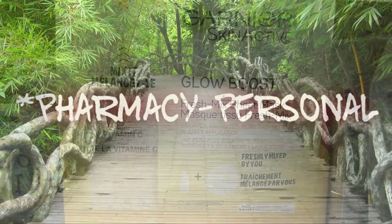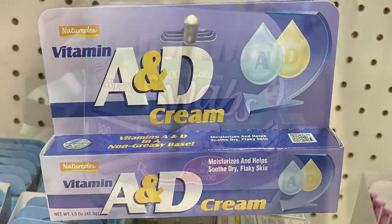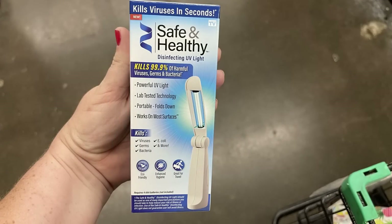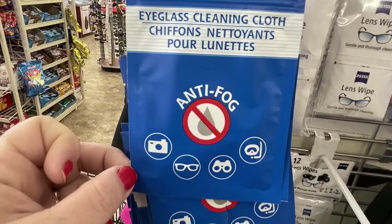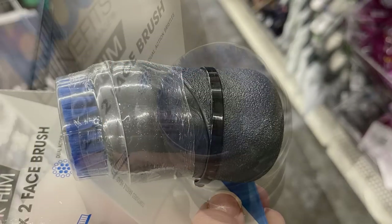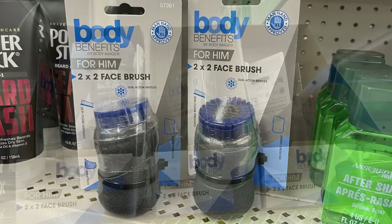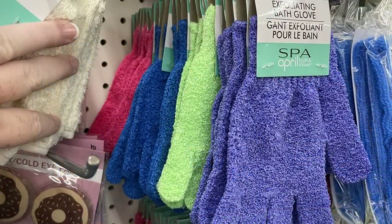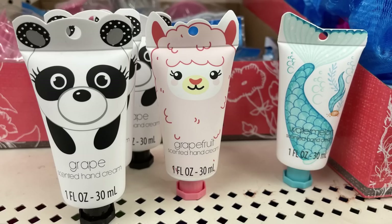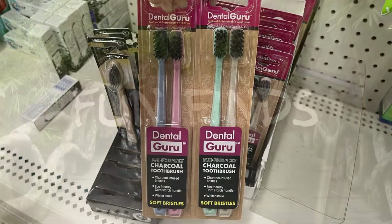Over in pharmacy and personal care, they had the Garnier Skin Active Glow Boost facial masks, some lidocaine pain-free and itch-free lotion, vitamin A and D lotion, new 300-count cotton swabs, a miniature UV light health and safety tool, and anti-fog eyeglass cleaner. I also found a Body Benefits for Him two-by-two face brush that you can fill with face cleanser. They also had exfoliating bath gloves in new colors, miniature bath brushes, hand lotions, and Dental Guru charcoal toothbrushes.